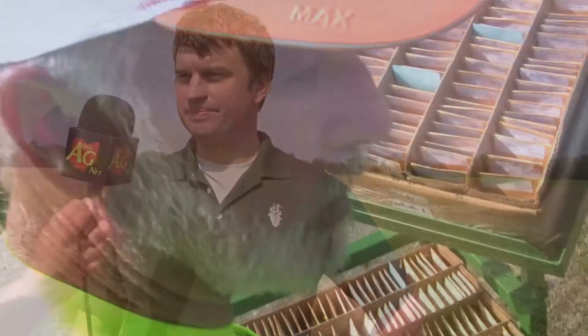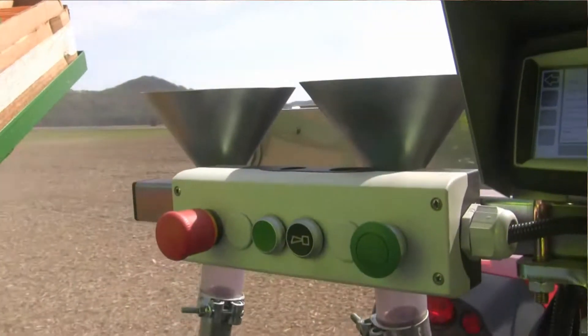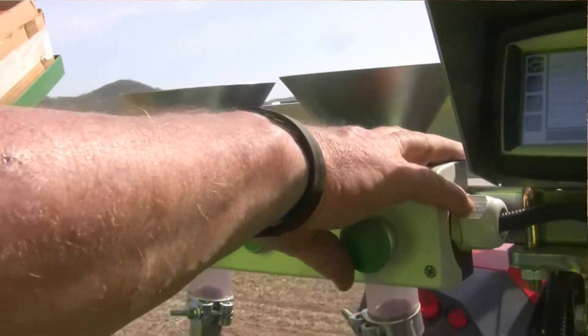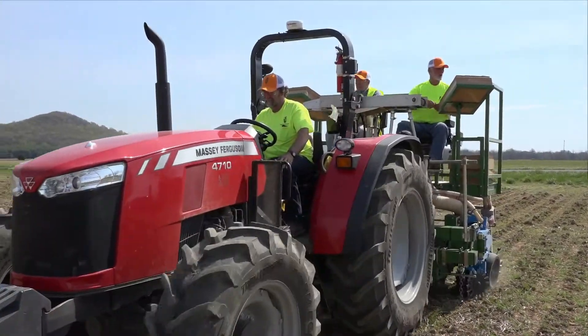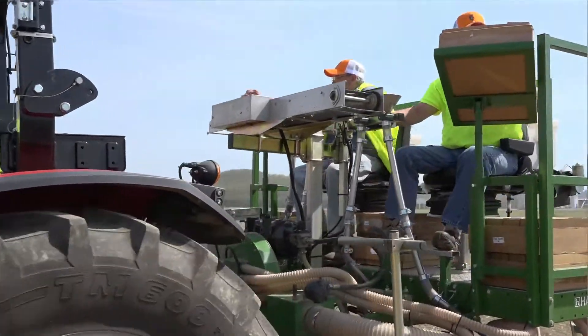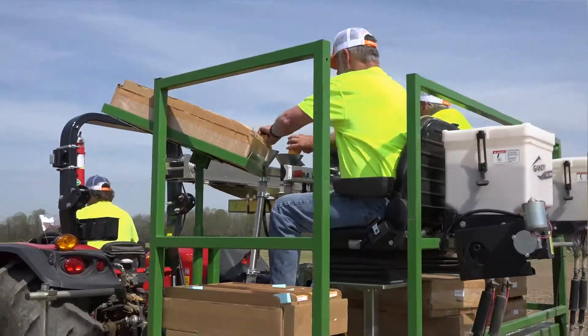He's dumping the varieties in for each rep, each range — pretty quick process. We're going 2.7 miles an hour and getting about 10 plots a pack. Many of your customers have a little bit bigger equipment and are able to do more acres in less time. This is a bit of a tedious process with a four-row planter and all these small envelopes.